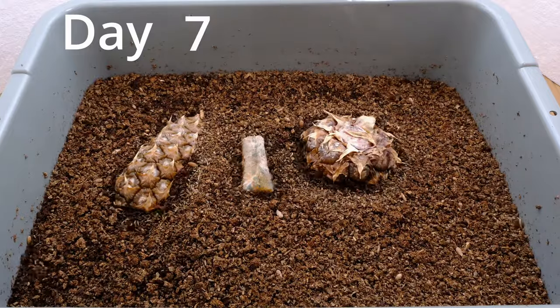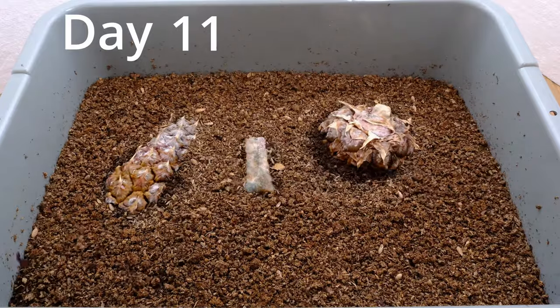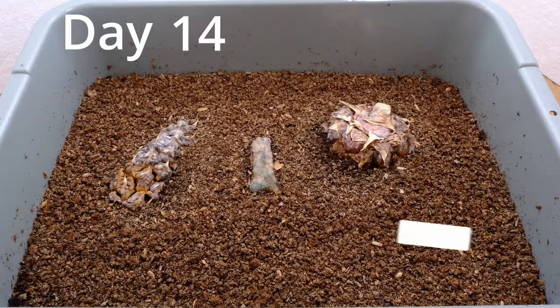I just want to add that pineapple is typically a food that is not added to bins. People say that it's not good and that the worms don't like it, and as you can see here, they seem to be doing just fine with it.